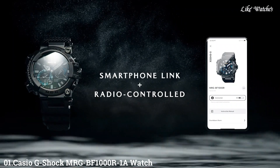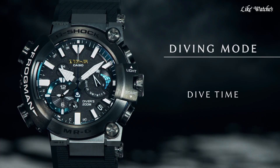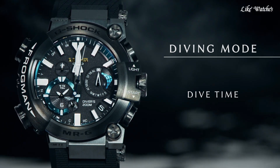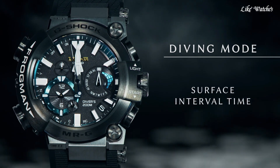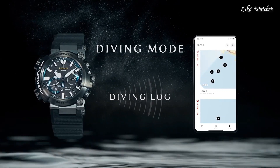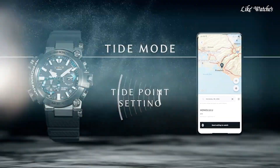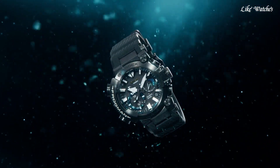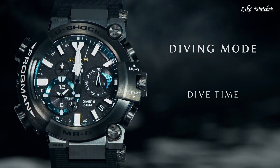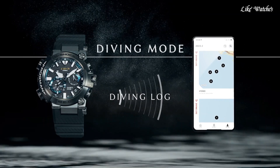Number 1: Casio G-Shock MRG BF 1000R 1A is a high-end, feature-packed diving watch that combines the classic G-Shock Frogman line with the luxurious materials and construction of the MRG series. Full titanium construction with deep layer hardening — the entire watch casing, including the bezel and screw-back case, is crafted from titanium for exceptional strength and lightweight wearability. A diamond-like carbon (DLC) coating adds further scratch resistance, a significant upgrade from the resin cases found in most G-Shock models. Sapphire crystal with blue vapor deposition provides exceptional clarity and durability, and the blue tint adds a touch of luxury. Fluoro rubber band offers a comfortable, durable fit resistant to sweat, salt water, and other harsh elements.